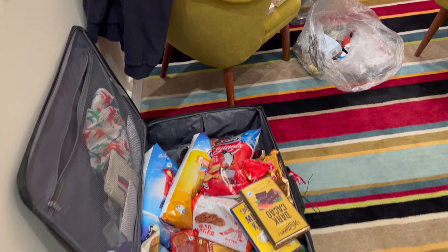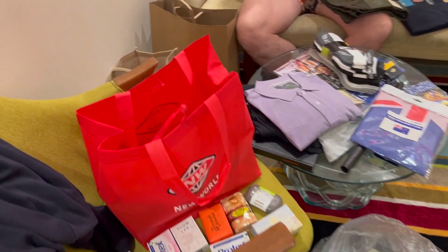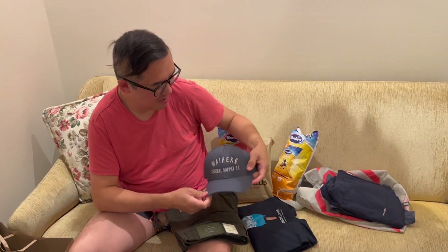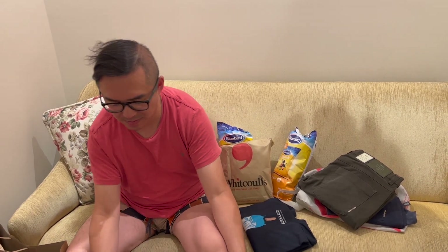Welcome to our New Zealand haul. We have enough to fill probably two suitcases, which is just as well we brought four with us. Paul, you are going to take us through some of the items that you bought first.